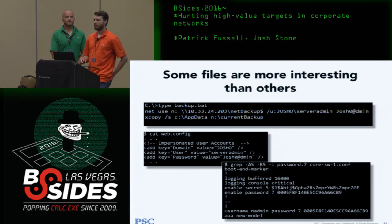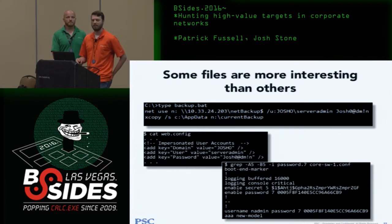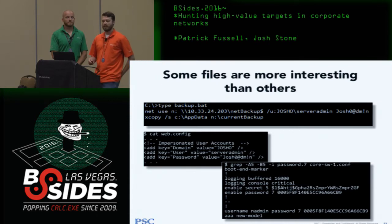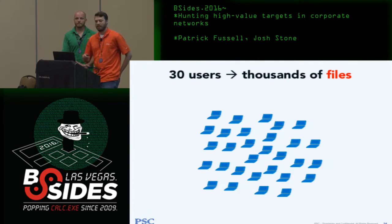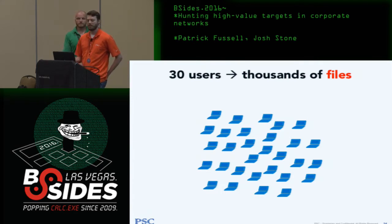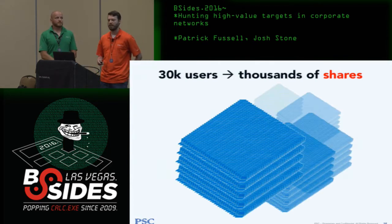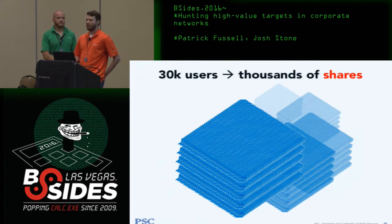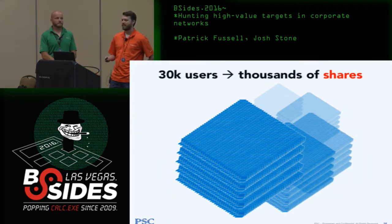Finding passwords in files has been my highest-yield attack technique over the last ten years for escalating from a regular user to a powerful user, because nobody ever gets the permissions right on their file shares. This vulnerability will live forever — it only depends on someone creating a new share and not realizing the default NTFS permissions are 'everyone read.' On a small network it's easy to case the file shares, but as networks scale to 30,000 users, you're talking about thousands of shares each with thousands of files.